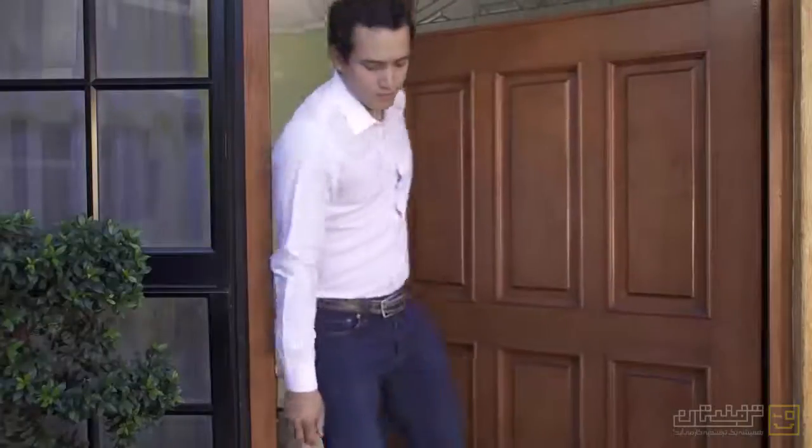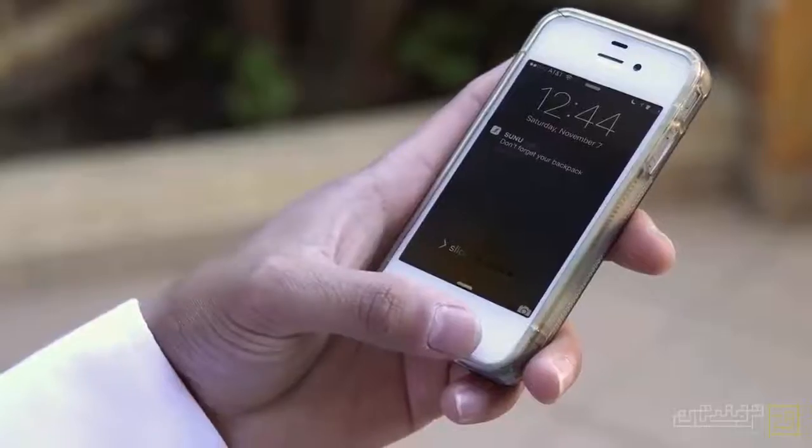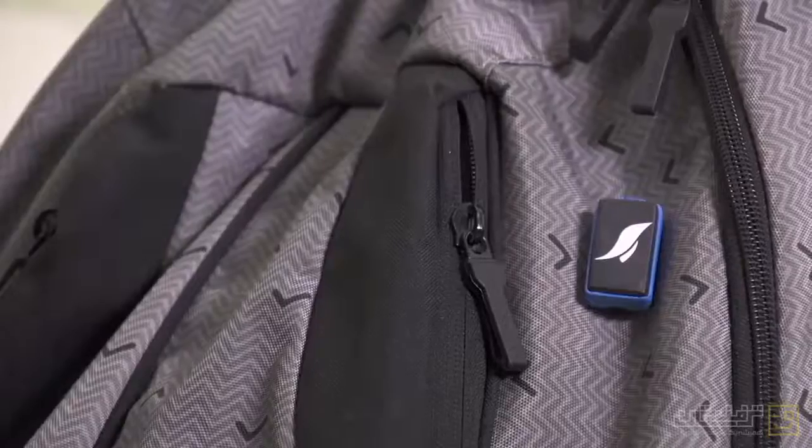Together, the smart bracelet and Sunu Tag let you know if you're leaving something behind. Stay close to the things that you need the most.